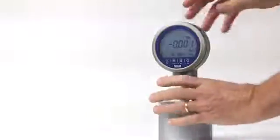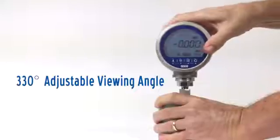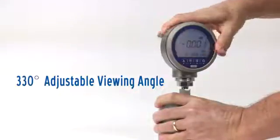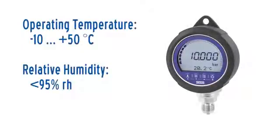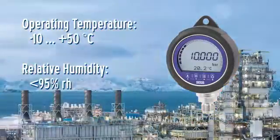The rugged housing of the CPG1500 rotates 330 degrees for an adjustable viewing angle and can be paired with an optional bumper to increase durability. The instrument can also be exposed to extreme conditions of heat, cold, and humidity.